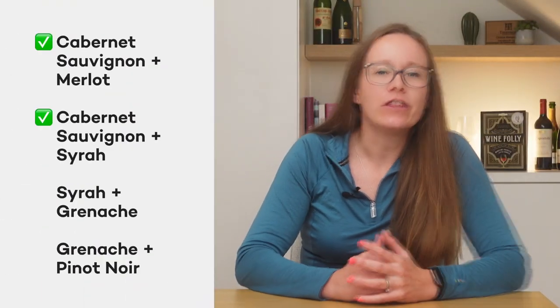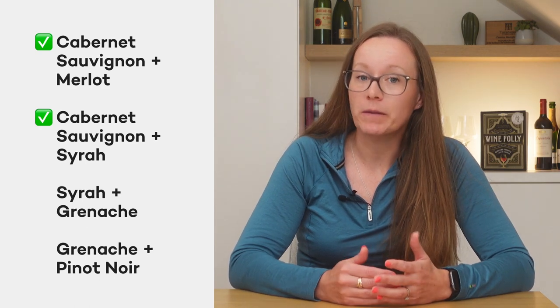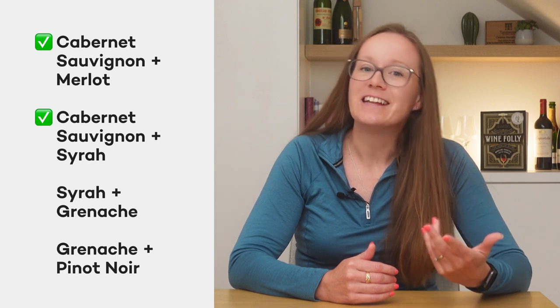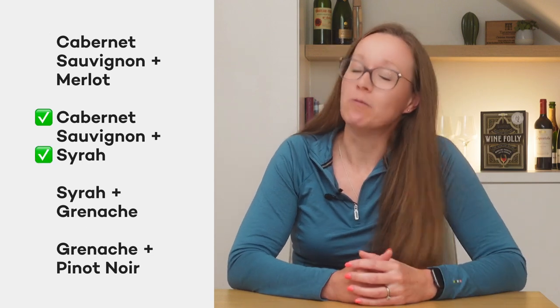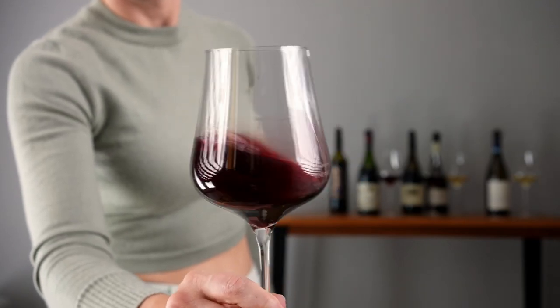We've got some hints here as to what is in this blend. Cabernet Sauvignon has an ethereal herbaceousness, especially when it's planted in more moderate climates. And we also have a distinct pepperiness, which indicates Syrah when it's grown in more moderate climates. Syrah and Cabernet Sauvignon are rarely blended together these days, but actually wineries in Bordeaux would regularly bring in Syrah from the Rhone to beef up their Cabernet wines in the 19th century.